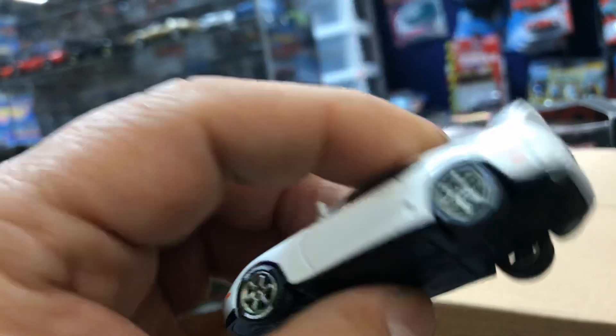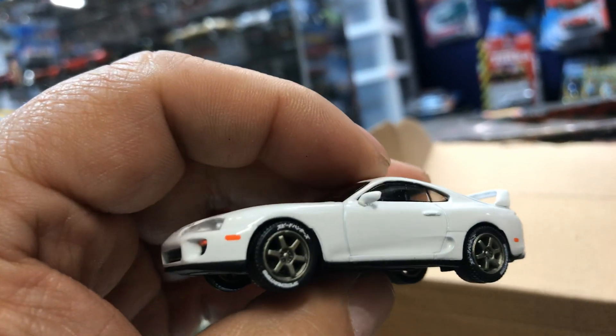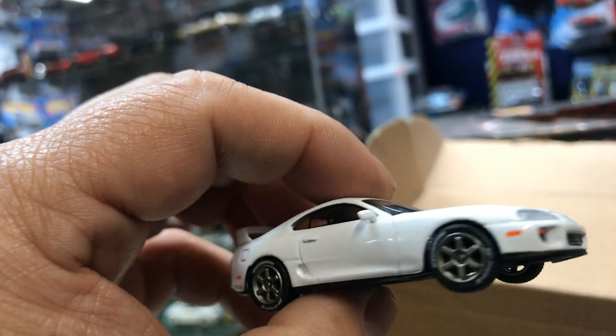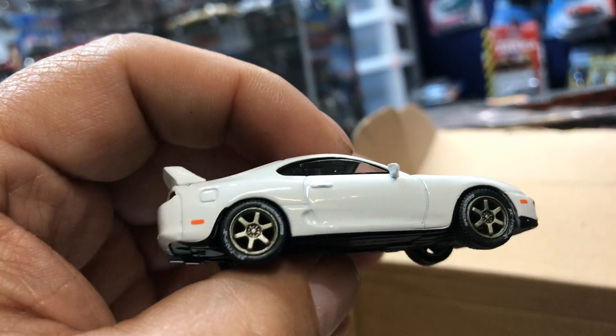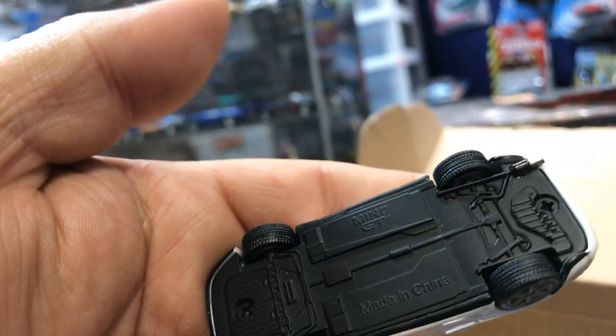Here we have another awesome Toyota Supra by Tarmac. Pretty cool, nice rim swap. Pretty good detail. Metal bottom. Awesome — yes, it rolls.